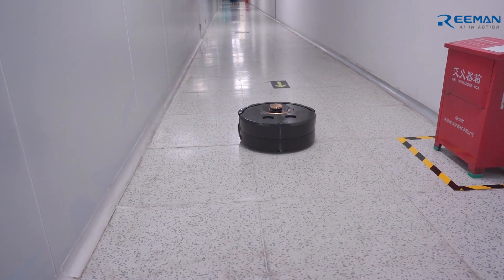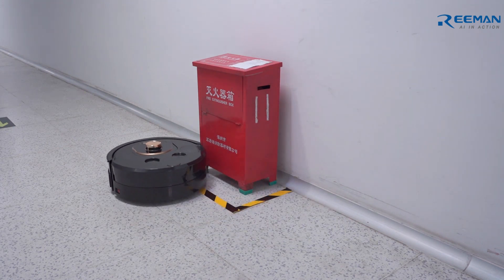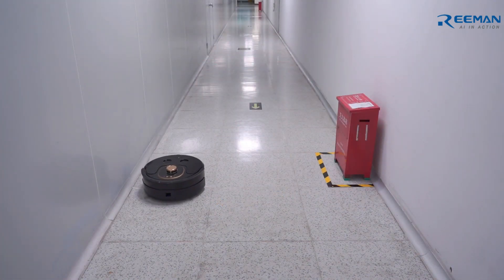The cleaning robot has built-in laser navigation and automatically avoids obstacles, while autonomously planning the cleaning path.